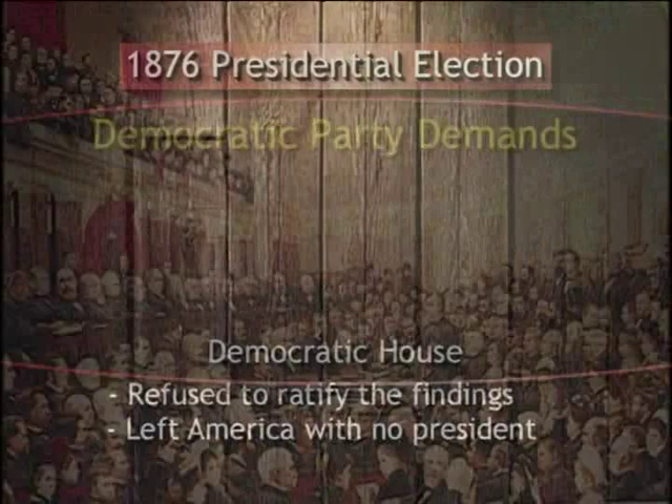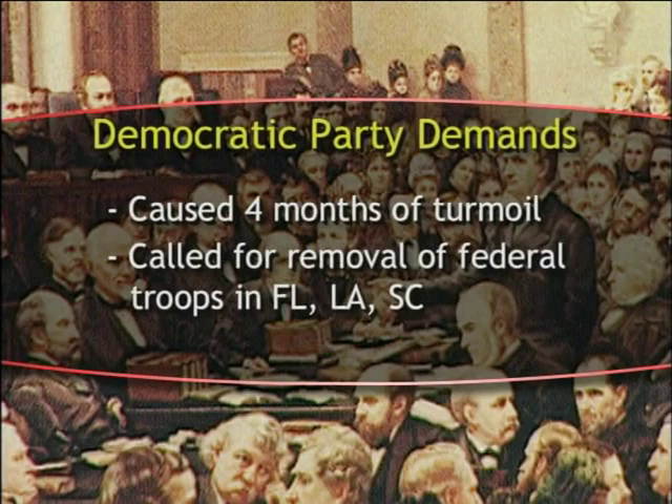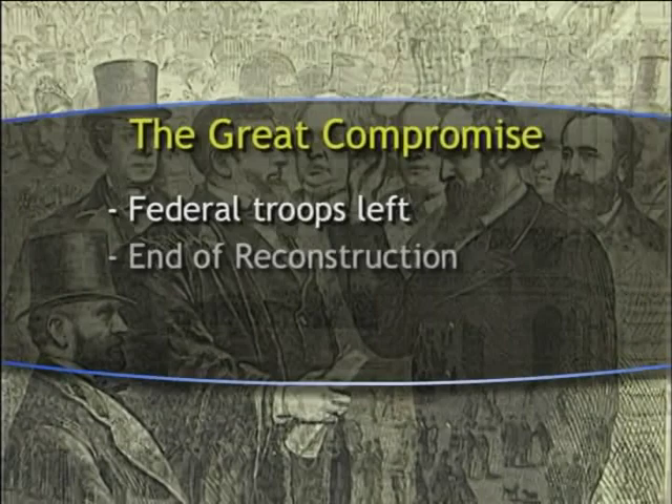The election controversy continued for four months until a solution was proposed — now called the Great Compromise. The Democrats offered to ratify the commission's report, but only if the last federal troops were withdrawn from Florida, Louisiana, and South Carolina. If Republicans did not agree and if federal troops were not removed, America would remain without a president. The proposal was finally agreed to, and federal troops left the three remaining states, thus officially ending Reconstruction in the South.